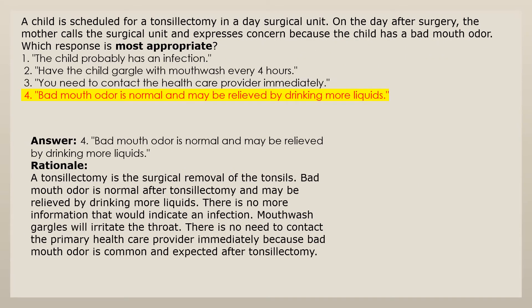Answer 4: Bad mouth odor is normal and may be relieved by drinking more liquids. A tonsillectomy is the surgical removal of the tonsils. Bad mouth odor is normal after tonsillectomy and may be relieved by drinking more liquids. There is no information indicating an infection. Mouthwash gargles will irritate the throat. There is no need to contact the primary health care provider immediately because bad mouth odor is common and expected after tonsillectomy.